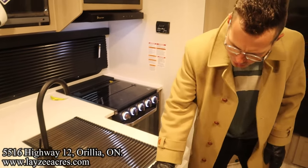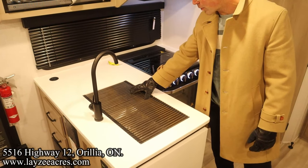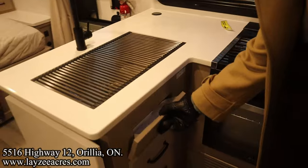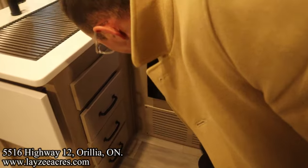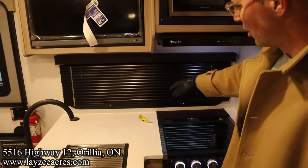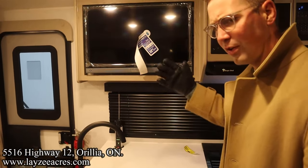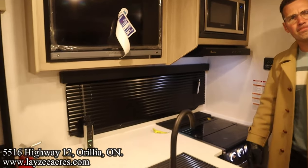In the kitchen we have solid surface counter space with a pop-up extension, an undermount stainless steel sink with a split drying rack right above it for a little more flexibility, and a pop-down piece as well. There are three drawers, a return air vent for the furnace, a deeper-than-usual oven, a glass stovetop cover, and a kitchen window.